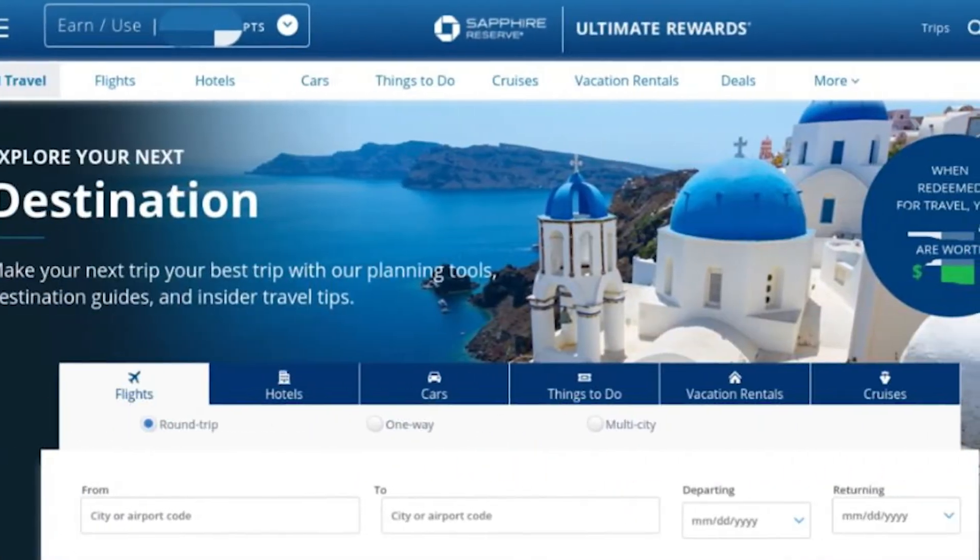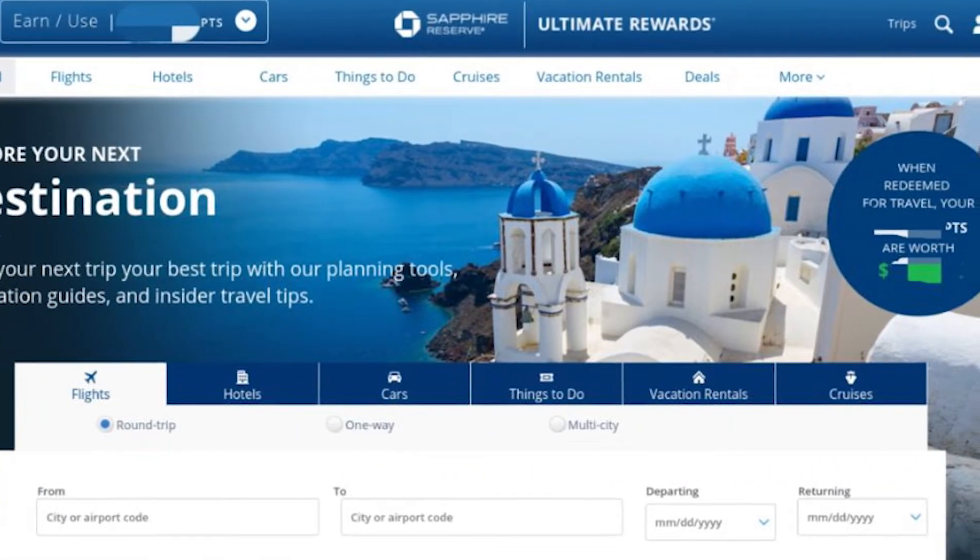A couple of similar cards — the Citi Premier and the Capital One Venture Rewards cards — both of those are at $600 in value for their signup bonus. So taking a look at rewards: a lot of the rewards for the Chase Sapphire cards are linked to the travel portal. Chase has its own travel portal — it's kind of similar to Expedia — and in the past when I've used it, it has a lot of the same selection and prices as you would find on those bigger travel comparison websites. So it's decently easy and good to use.